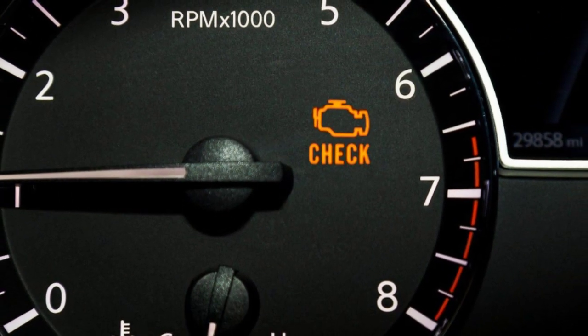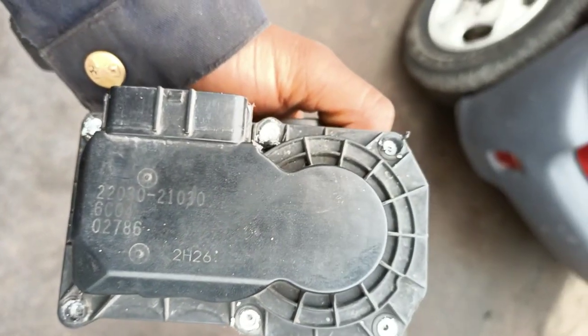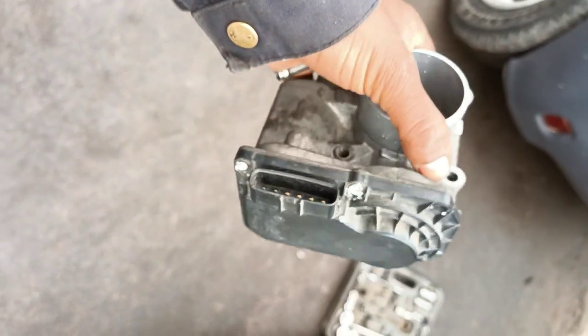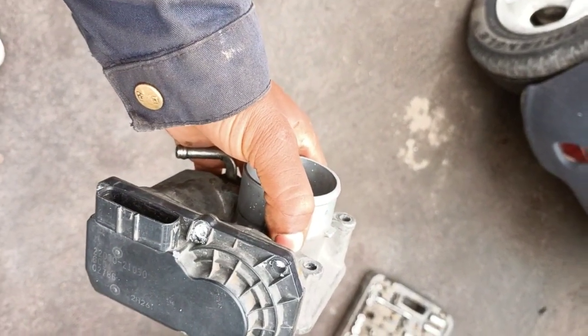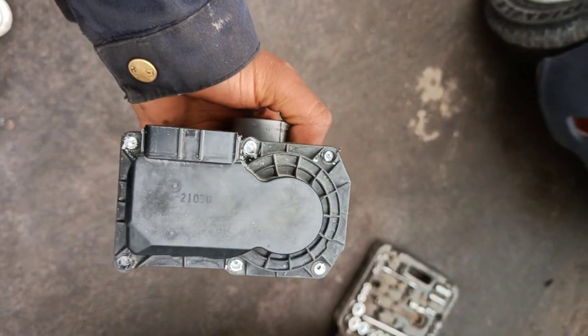Number 3: Check engine light. If there is an issue with the throttle body's performance, it will alert the electronic throttle control, which in turn illuminates the check engine light. There are numerous reasons why this warning light comes on and a failing throttle body is only one among them. Hence it would be better if you do some manual check to see if there is dirt building up around the part.